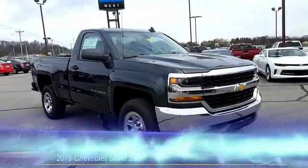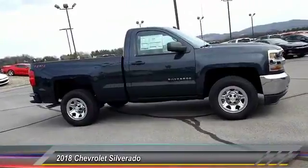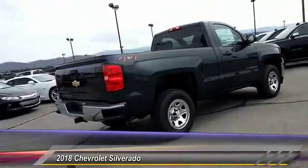The 2018 Silverado 1500. The Chevy Silverado 1500 has the lowest cost of ownership of any full-size pickup and is priced below $35,000.